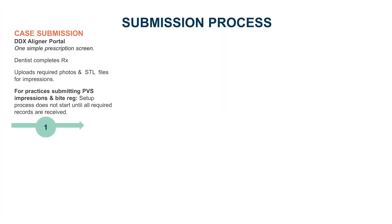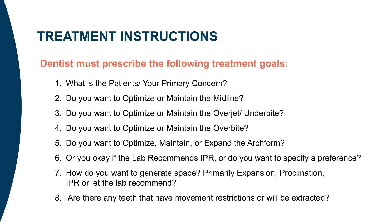To submit a Reveal aligner case, you only need to provide relevant information necessary for the Reveal Lab technicians to create your aligners, avoiding a lengthy multi-step process. You only need to enter the patient's information, treatment goals, and records in one simple prescription screen. The software defaults to optimized settings, allowing the Reveal technicians to optimize the case for you so you can focus on your patient. This is not a complex treatment setup process — leave that to Reveal.